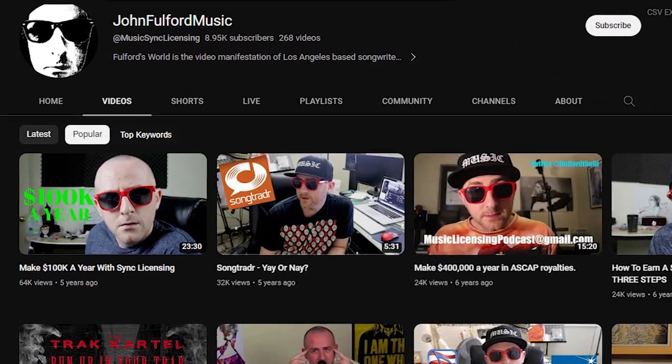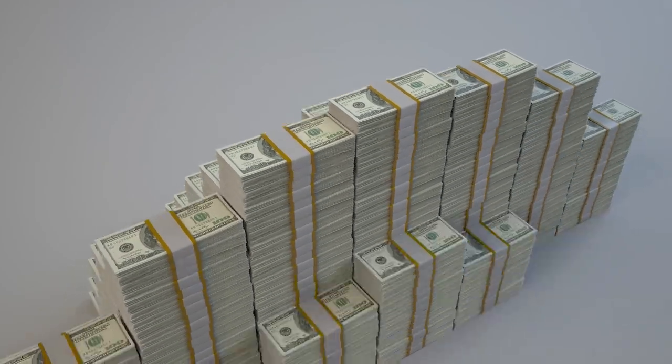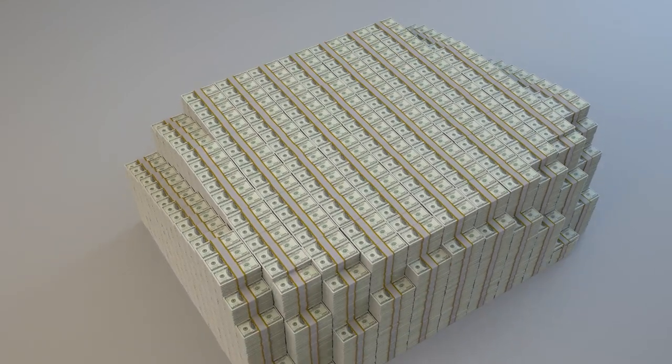For example, there's a great video by John Fulford, who's a pioneer in the sync education space, who talked about one of his placements on Breaking Bad. When the show originally aired on AMC, it paid him okay because it was just a kind of popular show at the time. When it got added to Netflix though, the popularity had spread, and he mentions the amount of money being made from it being streamed on Netflix was substantially higher.